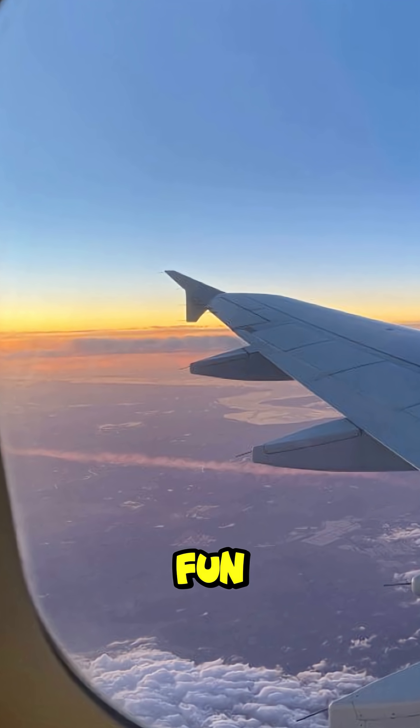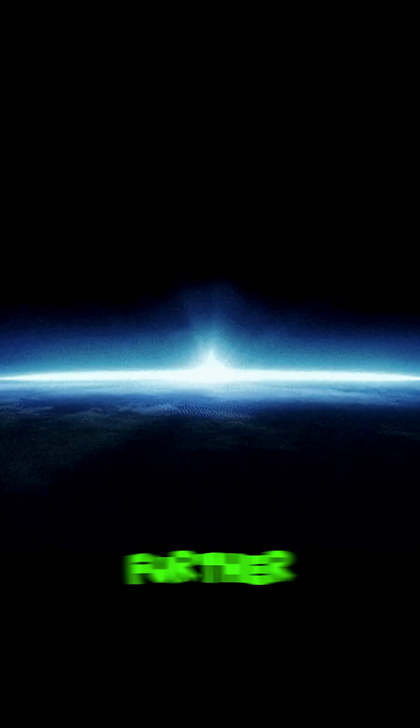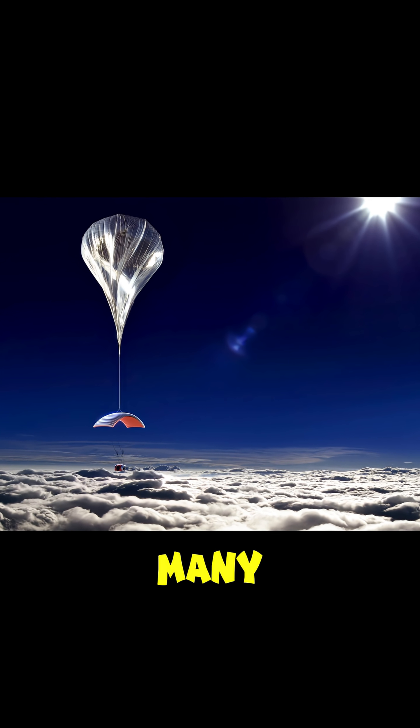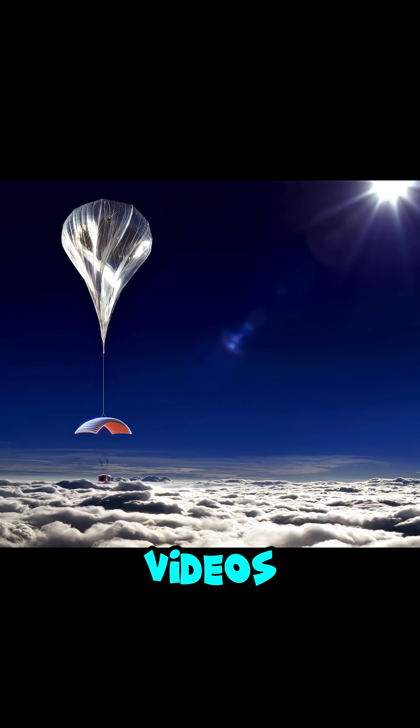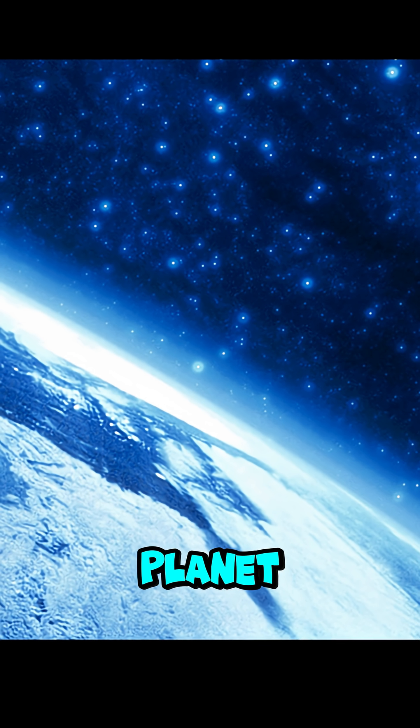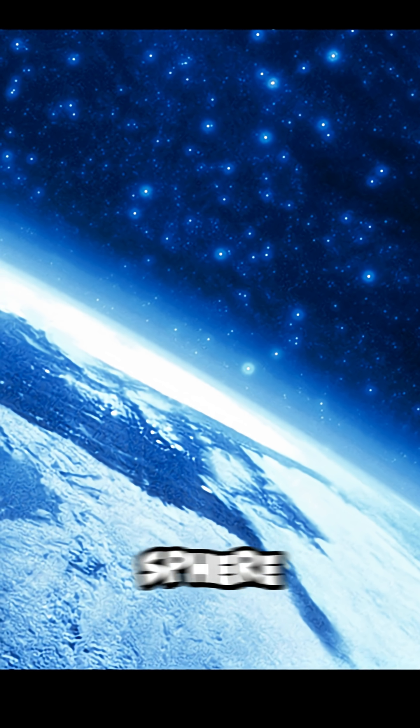Here's a fun fact: the horizon drops about 8 inches per mile squared. So the further you look, the more noticeable the curve gets. Many high-altitude balloon videos now show Earth's curve clearly. This proves our planet isn't flat — it's a slightly squished sphere.